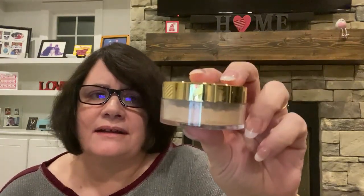The next thing is by Bella Pierre, another nice brand. It's a banana setting powder in original light. I won't use this because I don't use setting powders, but it is a good brand. I'll probably put this in a giveaway.